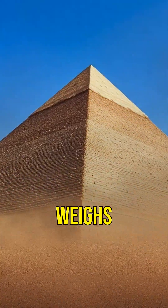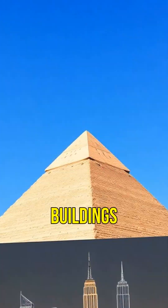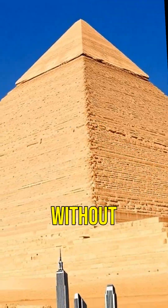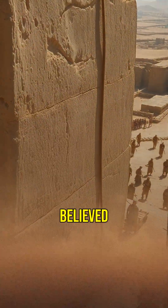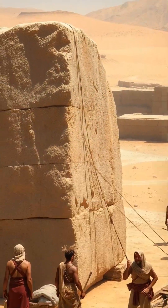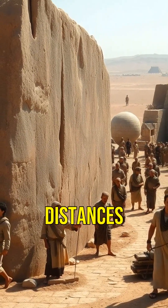Did you know the Great Pyramid of Giza weighs as much as 16 Empire State buildings? How did ancient Egyptians move such colossal stones without modern machinery? It's believed that over 2 million limestone blocks were used to build the Great Pyramid. How did they transport these blocks, some weighing up to 80 tons, across vast distances?